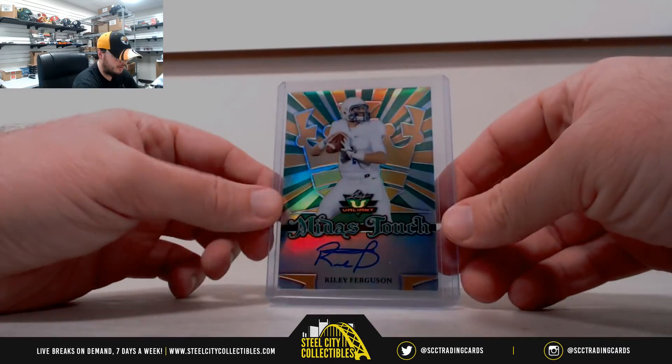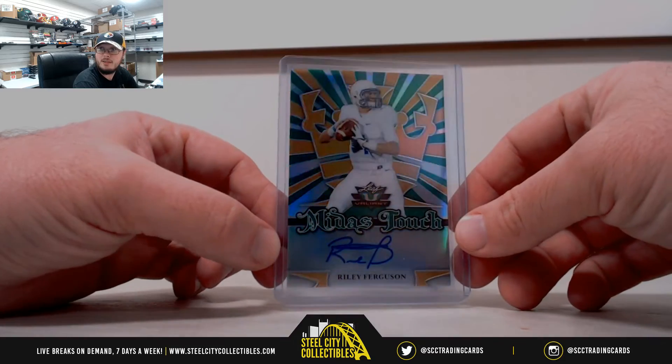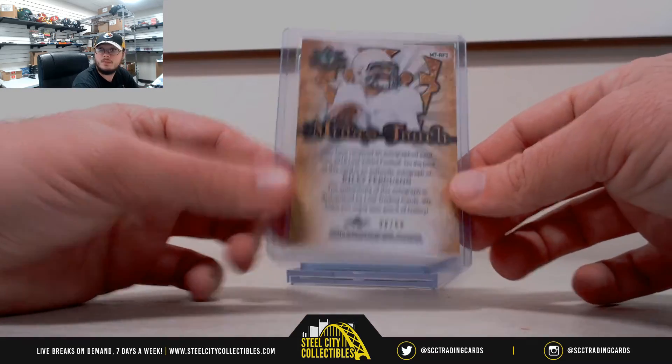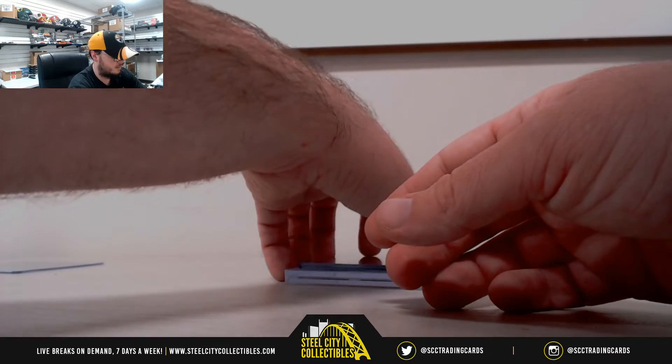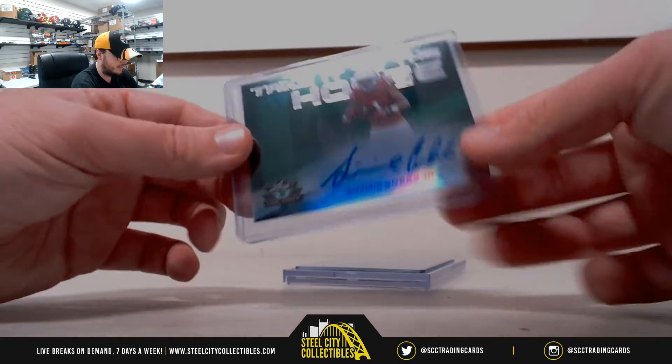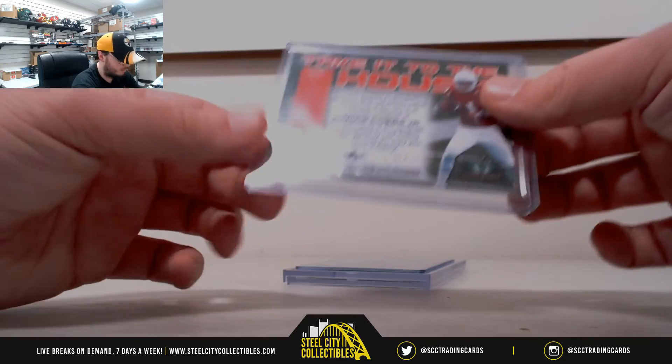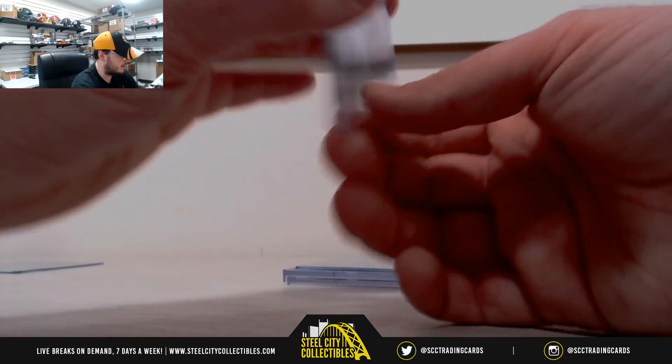We're going to start here with Midas Touch, Rowley Ferguson. It's going to be number 38 of 60. Take it to the house, Simi Cobbs Jr. — also 21 of 60, another green one.